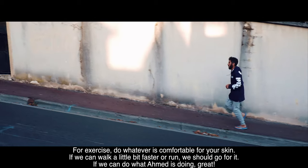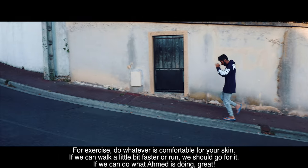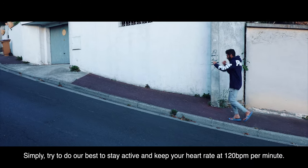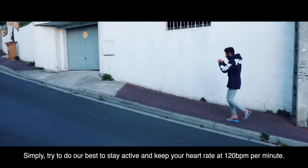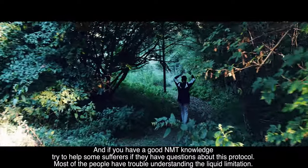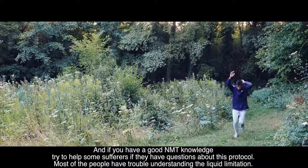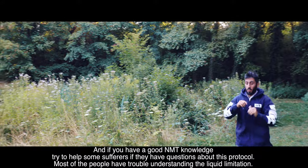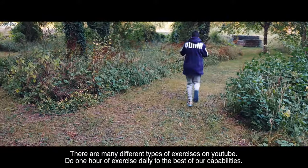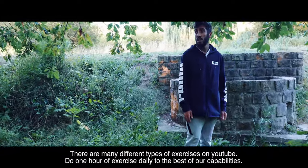For exercise, do whatever is comfortable for your skin. If you can walk a little bit faster or run, go for it. Try to do your best to stay active and keep your heart rate at 120 beats per minute. If you have good NMT knowledge, try to help other sufferers who have questions about the protocol. Most people have trouble understanding the liquid limitation. There are many different types of exercises on YouTube. Do one hour of exercise daily to the best of your capabilities.